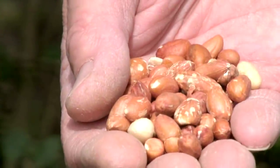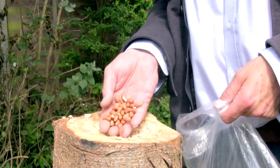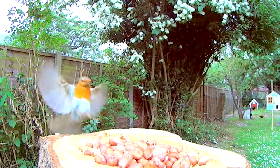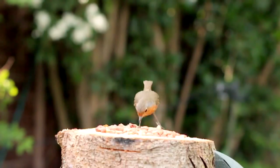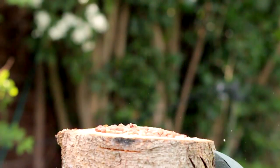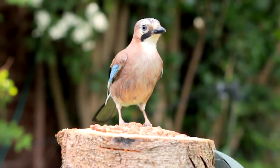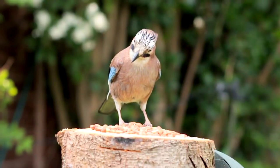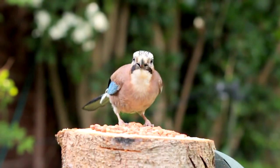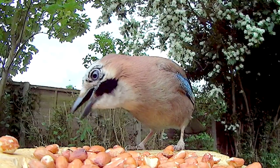I filled it up with peanuts, and I'd barely turned my back before the first visitor arrived. Before long the Jay was back. He's learned to cram several peanuts in his beak at once and then fly off to eat them elsewhere. I do worry about his table manners though.